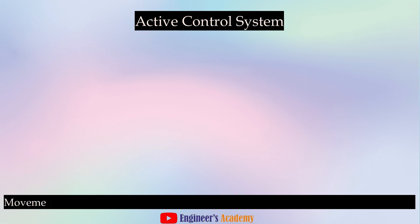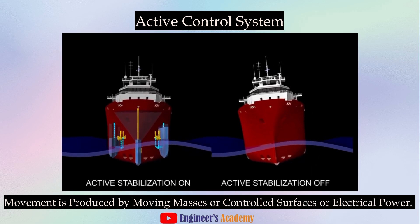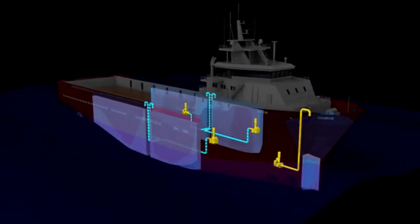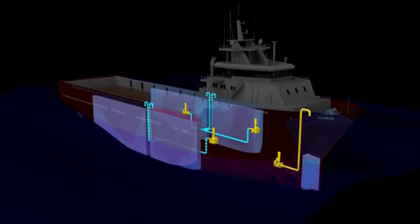Active control systems, on the other hand, are more complex. These use sensors and computer algorithms to detect changes in the ship's movement, and then activate machinery to counteract these changes. This could involve adjusting the angle of the stabilizer fins, or pumping water in and out of tanks on either side of the ship to shift its weight.